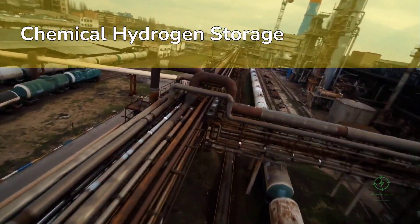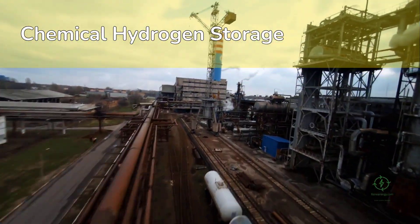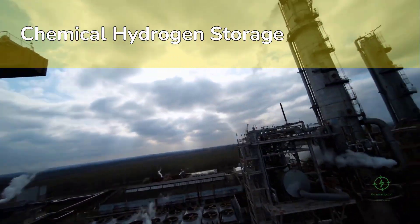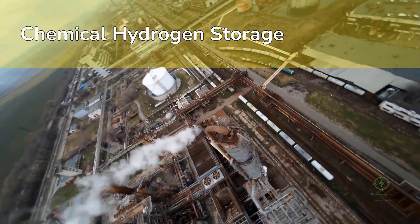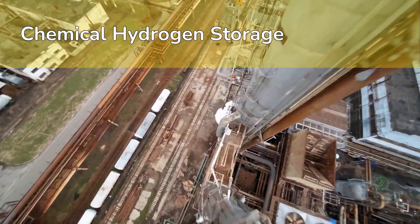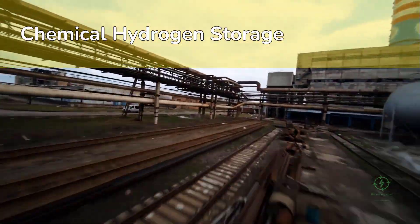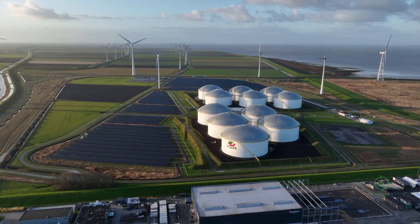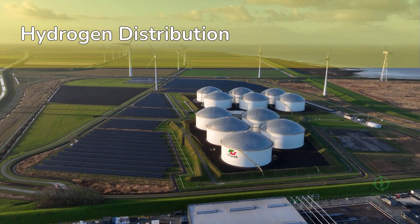That's why projects like NEOM plan to export hydrogen in ammonia form — it's dense, stable, and compatible with existing ports. Japan, South Korea, and Europe are investing heavily in ammonia cracking technologies to convert imported ammonia back into hydrogen when needed. But hydrogen isn't only about storage — it's about distribution and transport.